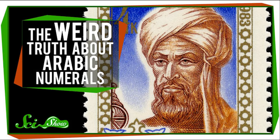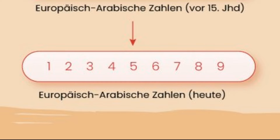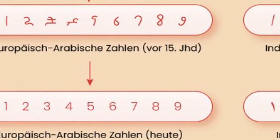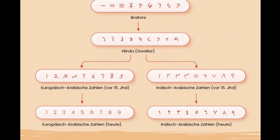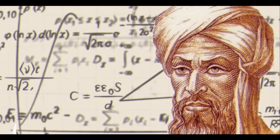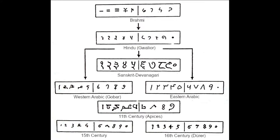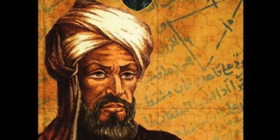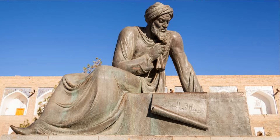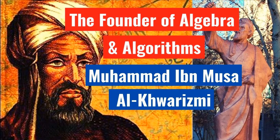Before we move on, here are some interesting facts about the numbering system we use today. Despite being called Arabic numerals, its origin has nothing to do with Arabic — it actually came from the Indian Hindu language. It was Al-Khwarizmi, possibly Persian but definitely not Arabian, who adopted the Hindu numerals for his calculation method, which we know as algebra today.